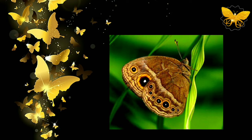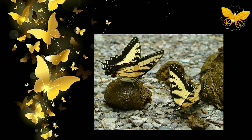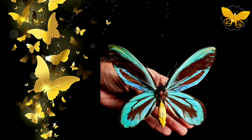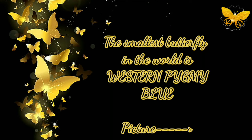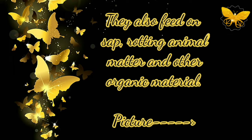They mostly rest with closed wings. The adults drink nectar from rotting fruit through their tongue, which functions much like a straw, instead of from flowers. The largest butterfly in the world is Queen Alexandra's Birdwing. The smallest butterfly in the world is the Western Pygmy Blue.